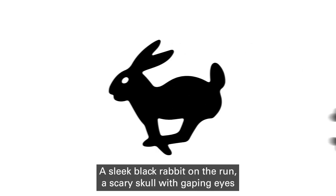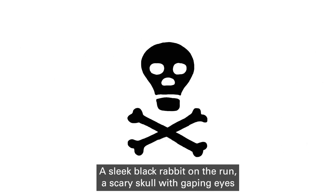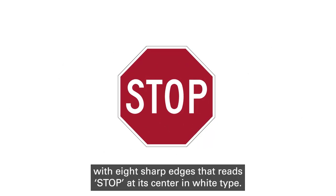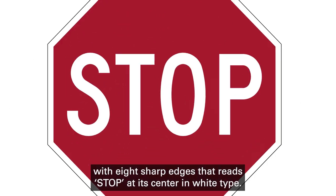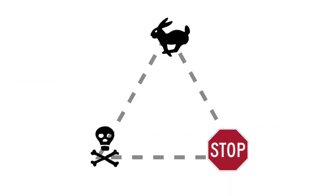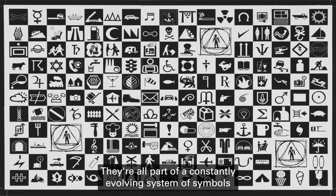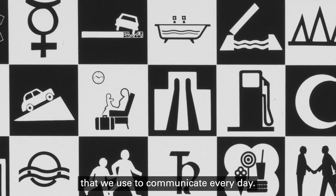A sleek black rabbit on the run, a scary skull with gaping eyes and crossbones, and a bold red octagon with eight sharp edges that reads 'stop' at its center in white type. What do these graphic images have in common? They're all part of a constantly evolving system of symbols that we use to communicate every day.